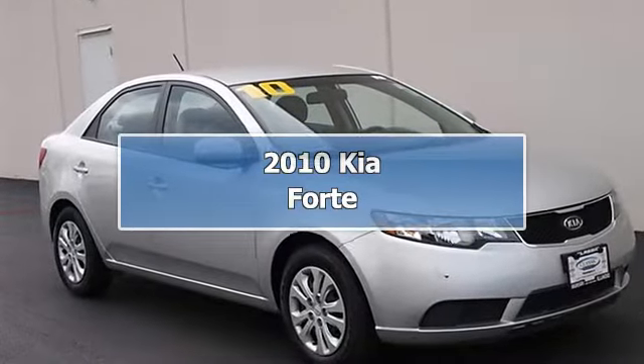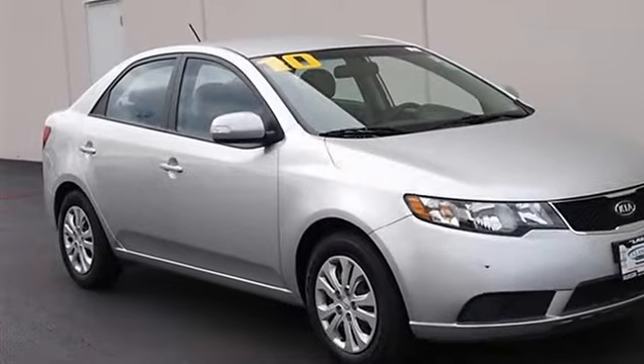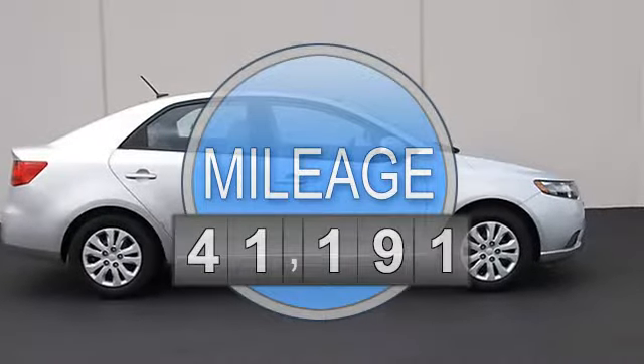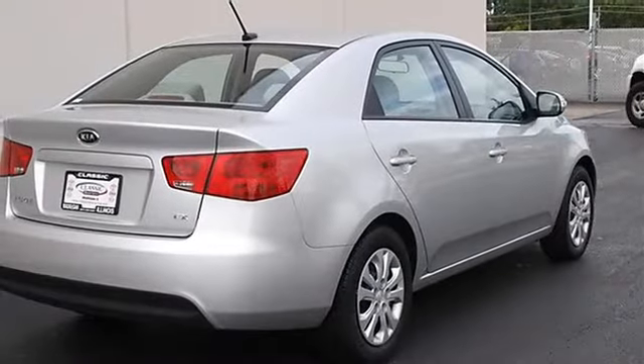2010 Kia Forte 4-door car. This vehicle features the following equipment: automatic, gas I4, 2.0L 122, FWD front wheel drive, power steering, four wheel disc brakes.